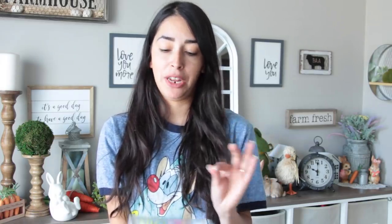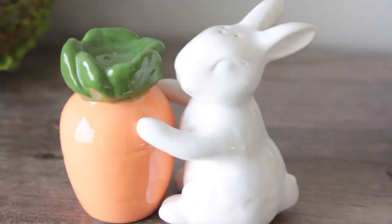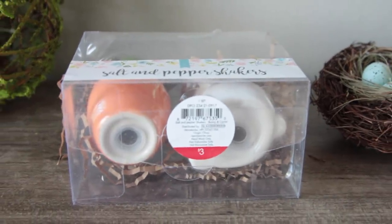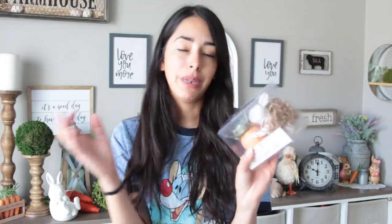How cute is this? I got the salt and pepper shakers — it's a little bunny and it looks like it's holding a carrot. This was $3, so it's $2 more than what you'd pay for salt and pepper shakers at Dollar Tree, but it is bigger than what Dollar Tree normally carries and tends to be a little better quality. Even though I do really like the Dollar Tree shakers — except I didn't see any Easter ones this time. Super, super cute.